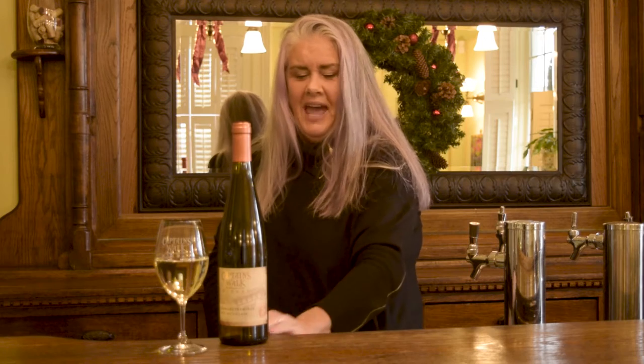Hello, my name is Nora, Wine Associate at Captain's Walk. Today we are going to talk about our Gewurztraminer and some of the food pairings that we can match with that.